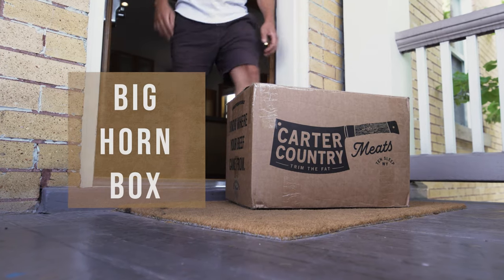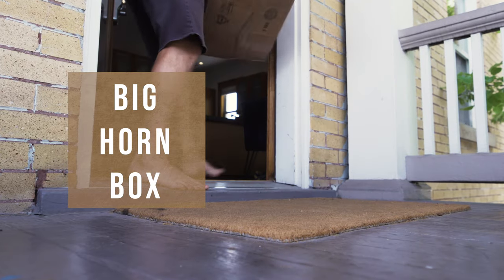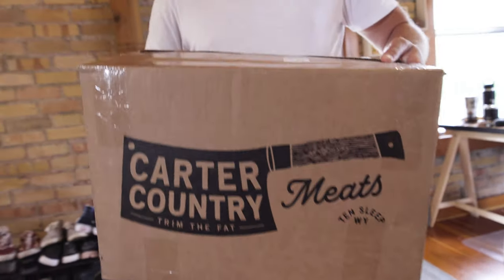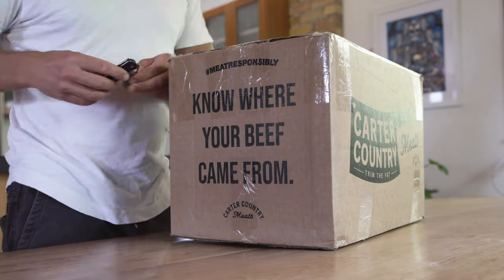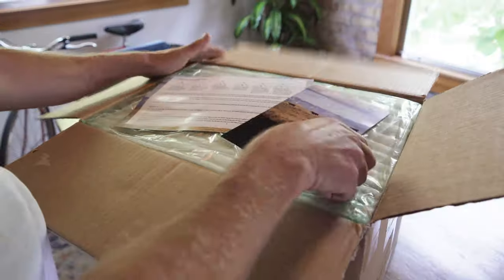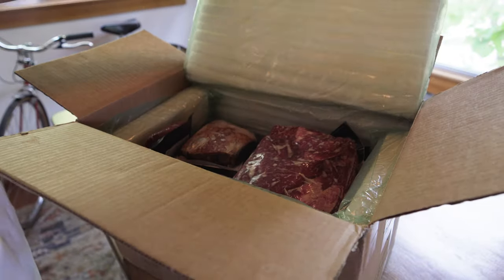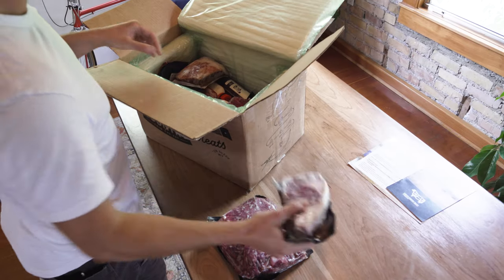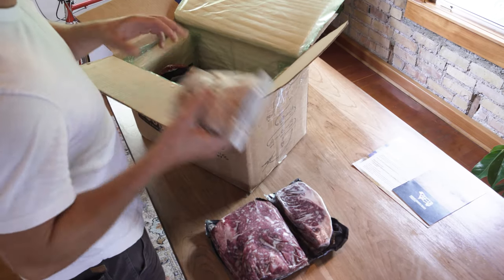At Carter Country Meats, our Bighorn Boxes offer the greatest variety of steaks and grinds and the best bang for your buck. We flash freeze all of our meat and then ship it with dry ice so it shows up to your doorstep completely frozen. We ship all of our products in post-consumer recycled cardboard boxes and a bio-based insulation.